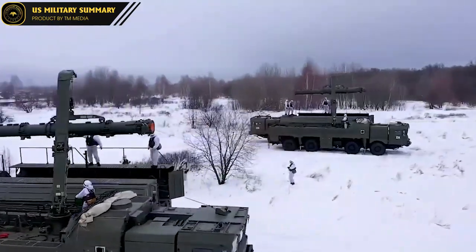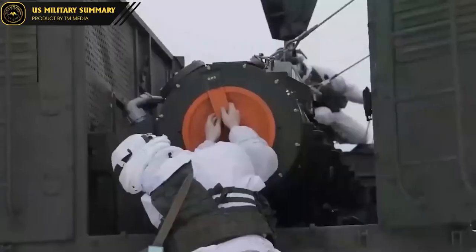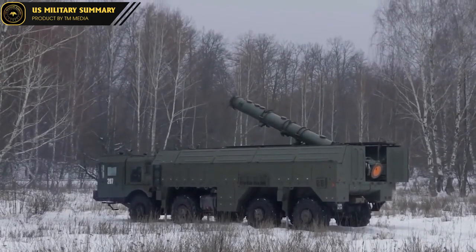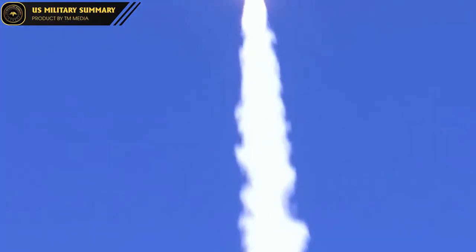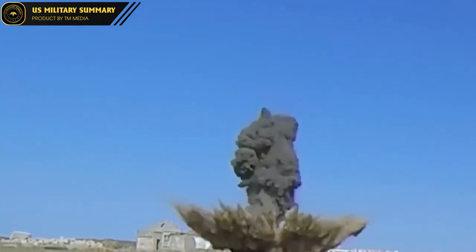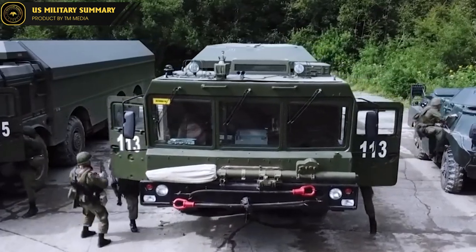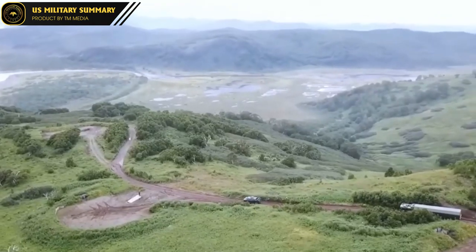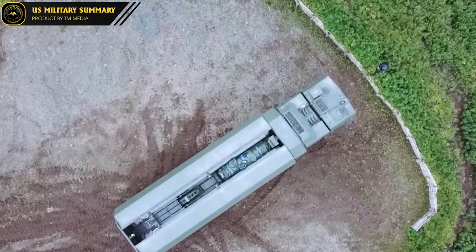On the other hand, Iskander was developed by KB Mashinostroyeniya in the 1990s and was designed to replace Russia's Scud medium-range missile system. Iskander has two main versions: the Iskander M SS-26 Stone for the Russian military, and the Iskander E for export. Both ATACMS and Iskander missile systems have undergone numerous upgrades and technological developments, making them important strategic missile systems in the US and Russian military.